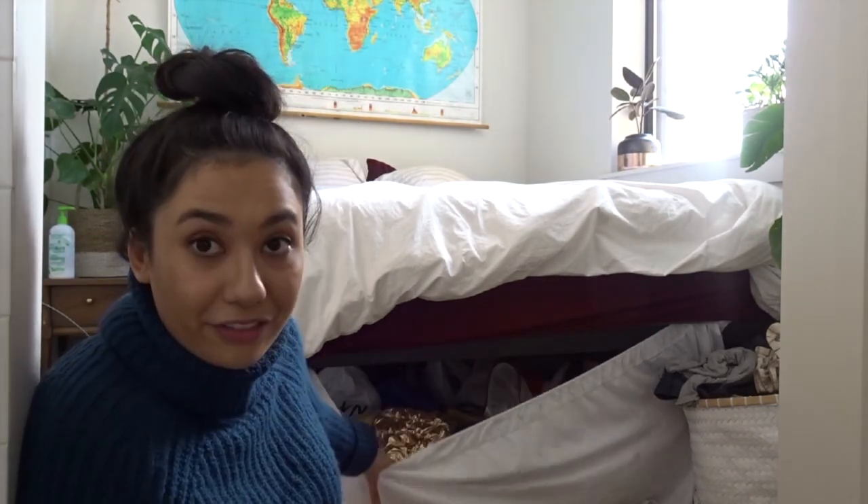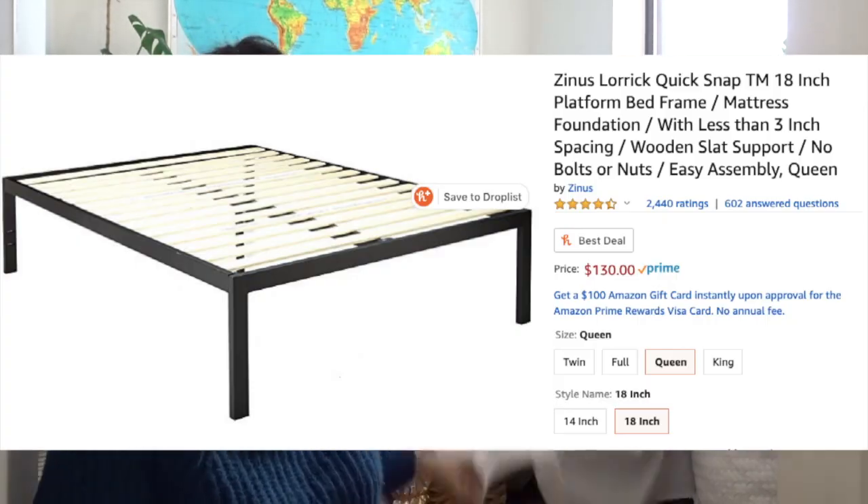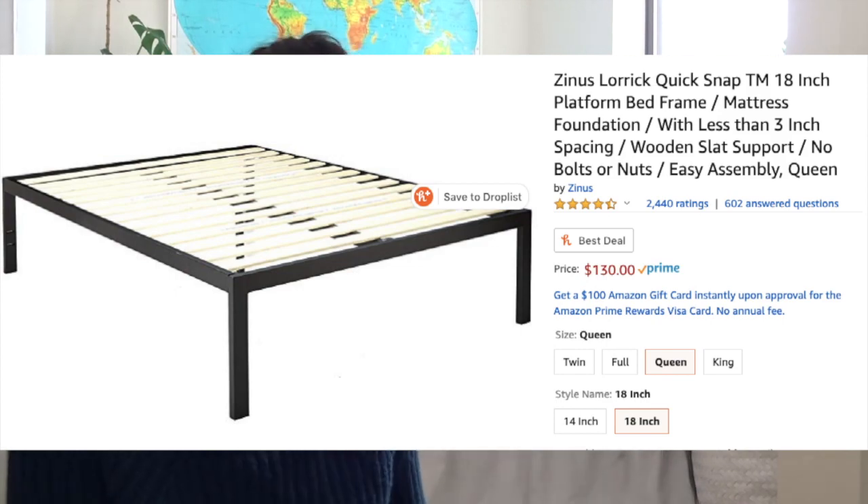I found somebody when I was still living in Arizona who was doing this — they got one of those pallets and on it came this bed frame. It's a Zinus bed frame — I'll put up on the screen how much it would cost new.